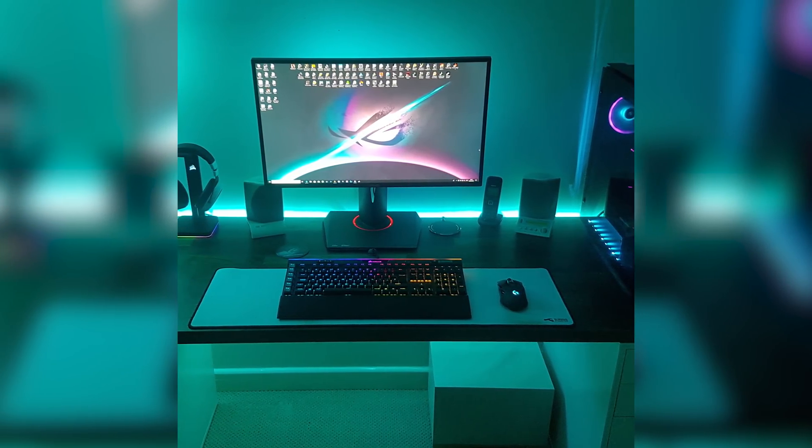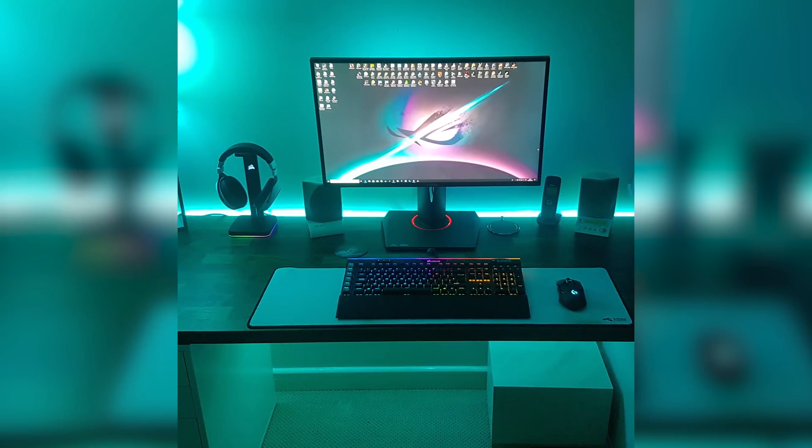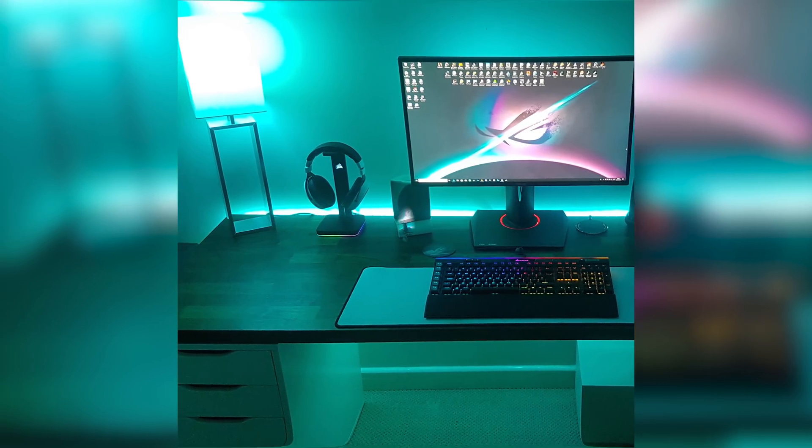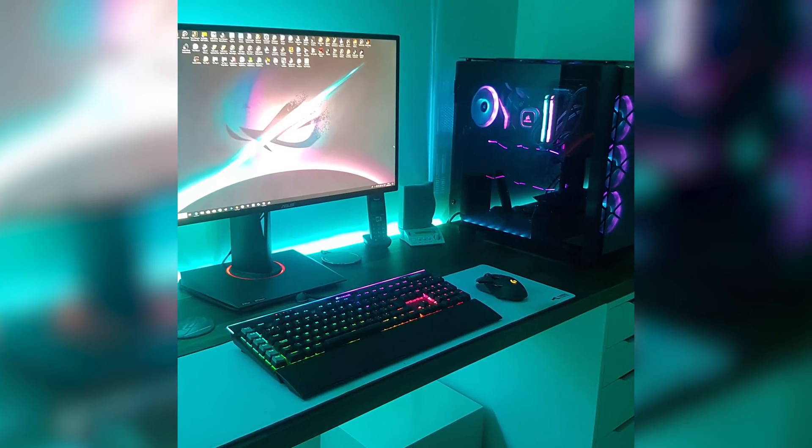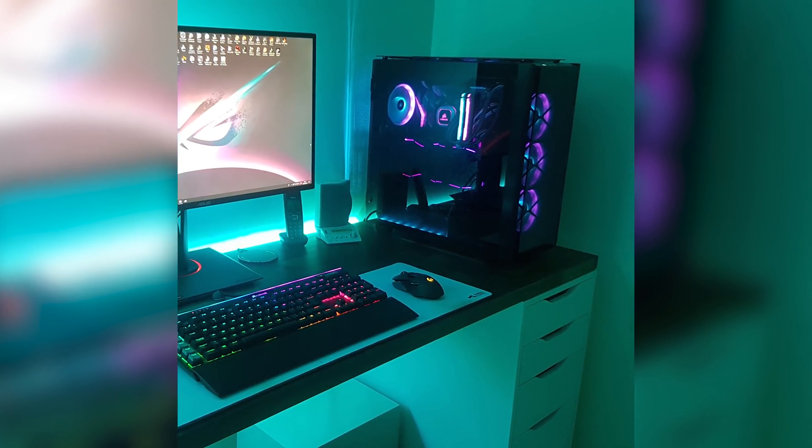This setup is clean and minimalistic. I would have loved to have seen above the monitor on the wall — I think a nice abstract artwork would fit really nicely there. Thank you very much Ross for entering.